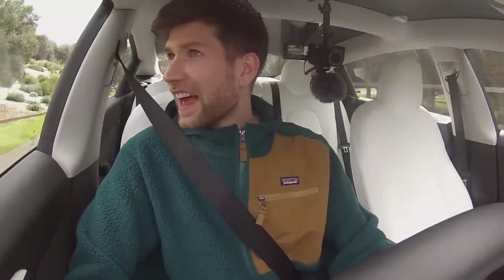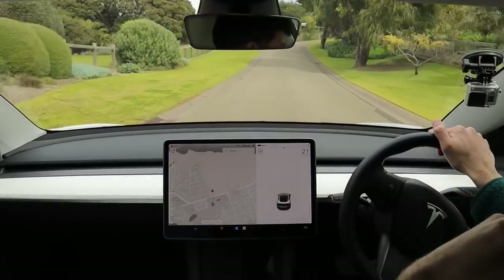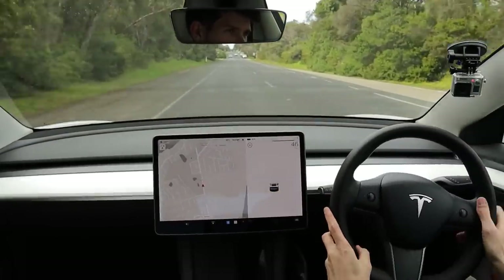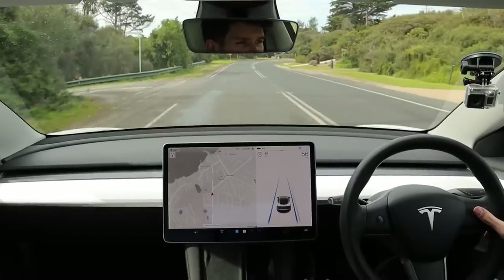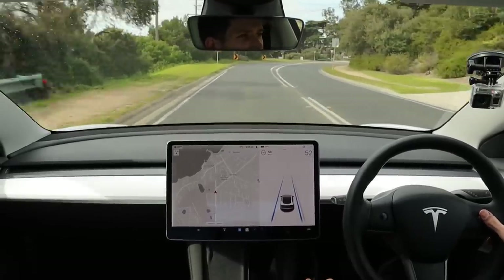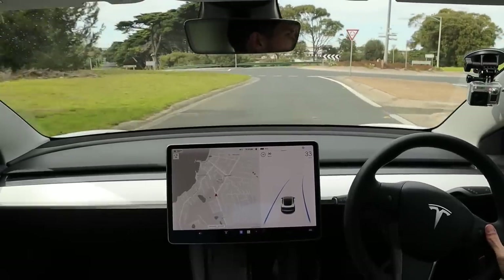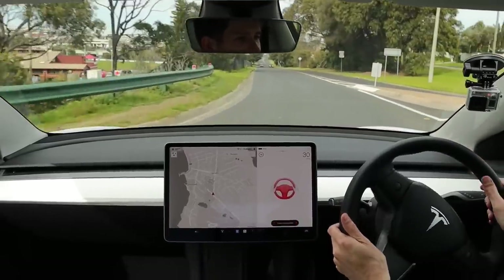Some of these houses are insane. There's a roundabout up here so I'm going to lower my speed and we'll see if it makes it all the way through — I suspect it won't, but interesting. Bring it down to 30, no oncoming traffic. Okay, so it almost made it through.